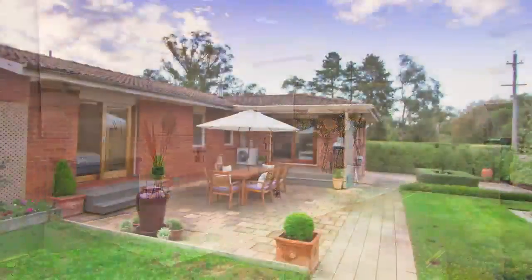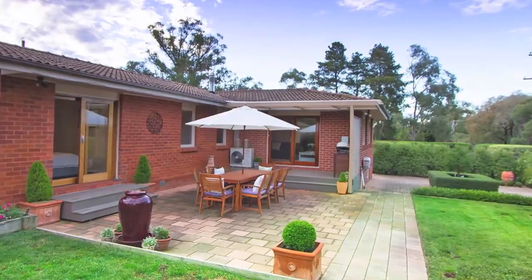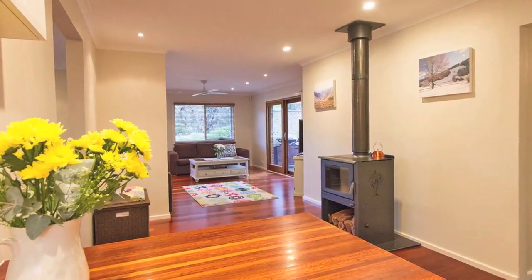Outdoors you'll appreciate the manicured low maintenance gardens with a fantastic entertainment area, undercover parking, shed and chook house. This well maintained and beautifully presented home has served the one family for 25 years.